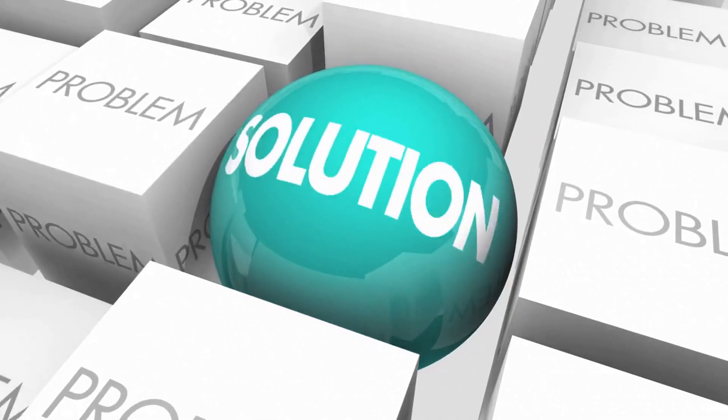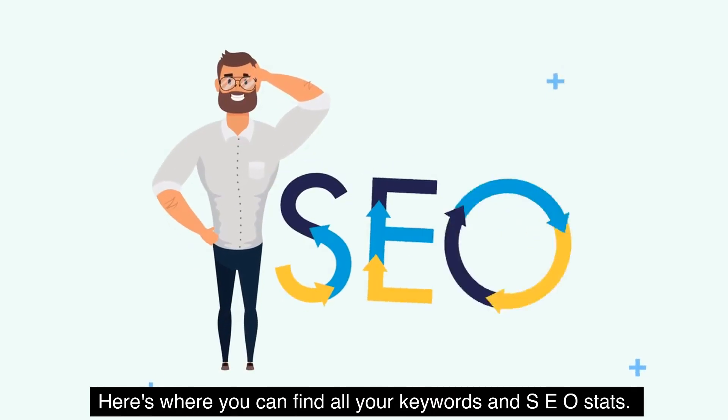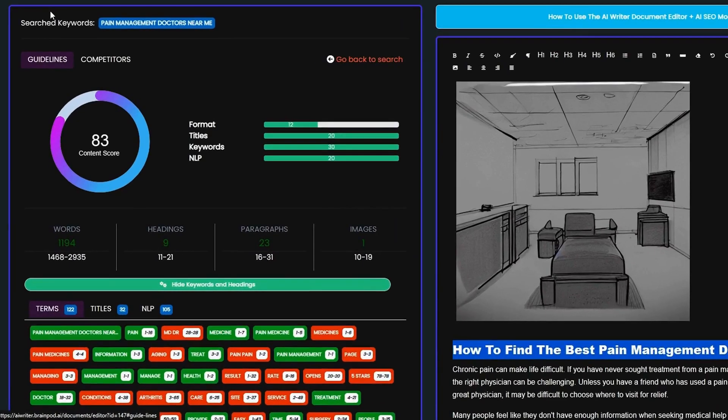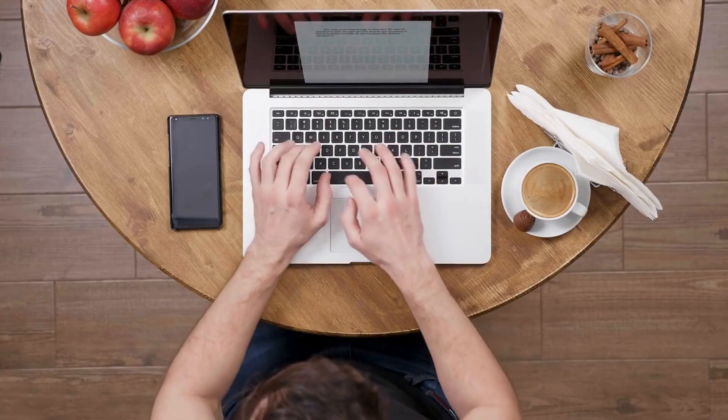Gotta love an all-in-one solution. Here's where you can find all your keywords and SEO stats. See that blue content score? It will automatically adjust every time you tweak the article. I'm thinking you should probably click the link below and grab this lifetime deal today.